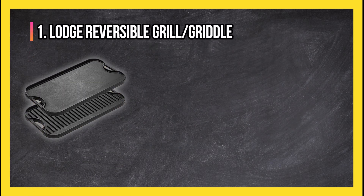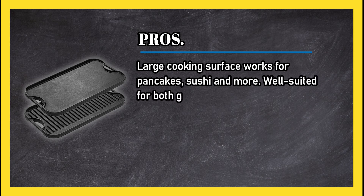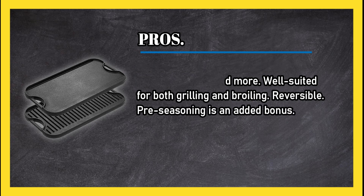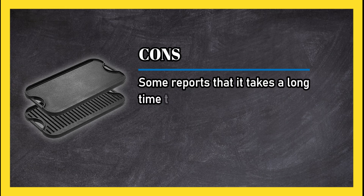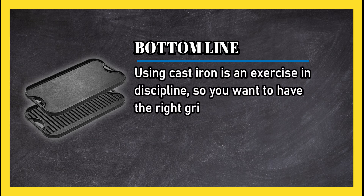At number one: Lodge Reversible Grill/Griddle. Pros: large cooking surface that works for pancakes, sushi, and more — well suited for both grilling and broiling, and reversible pre-seasoning is an added bonus. Cons: some reports that it takes a long time to reach optimal temperatures.